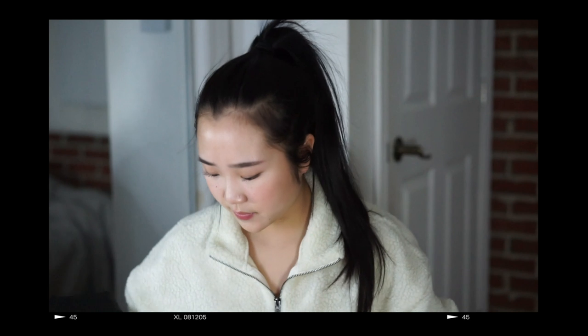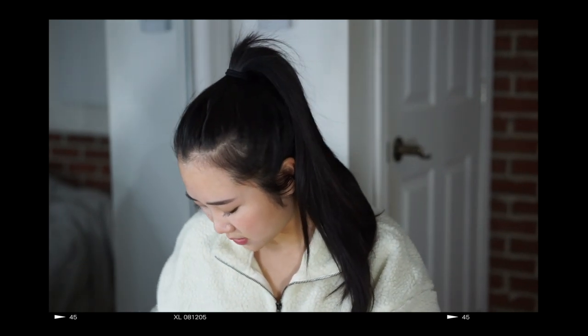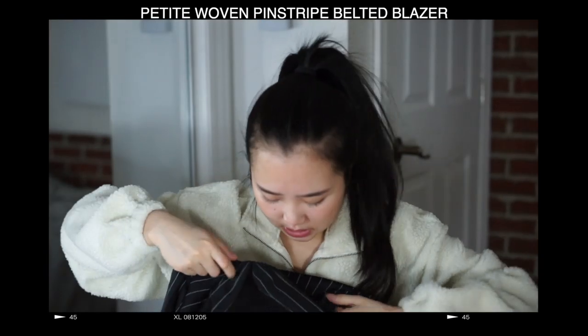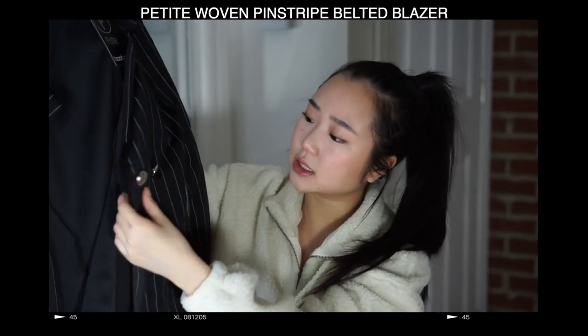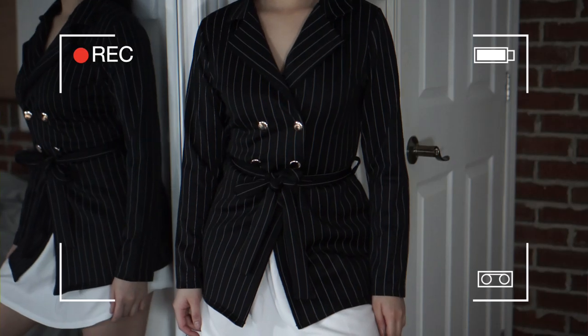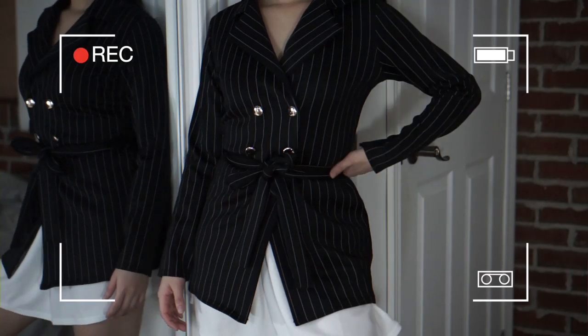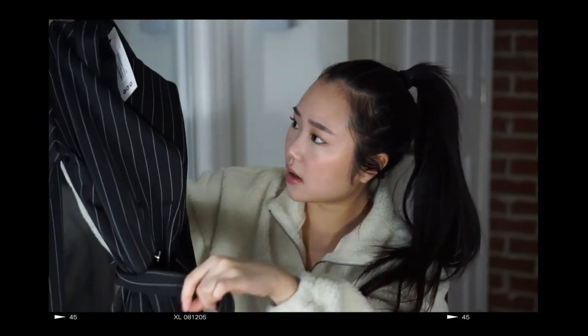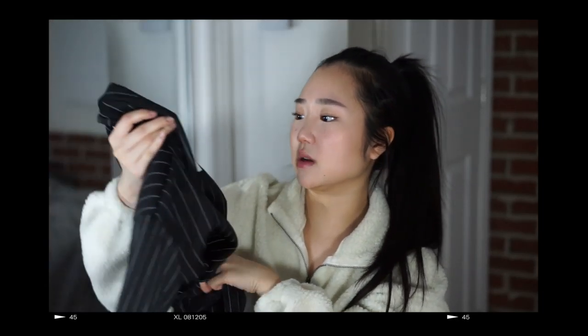I finally got a blazer. I've been wanting a blazer forever because it makes me look more mature. I think they call it pinstripe. The buttons look very cheap though. It has this tie to tie around your waist. Overall, very feminine I find.